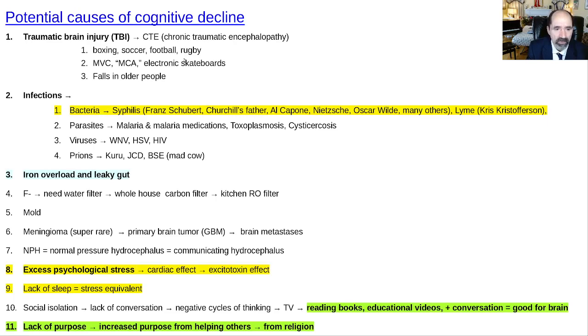Watch out for head trauma, including sending your kids into head trauma sports. Soccer is a concern — during corner kicks, players are essentially volunteering to get hit in the head with the ball. Football is a very fun sport but has a lot of head trauma, same with rugby. Boxing obviously involves a lot of head trauma. Motor vehicle collisions are probably the most common cause of head trauma, and motorcycle accidents are particularly dangerous.